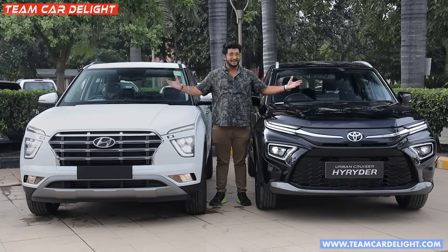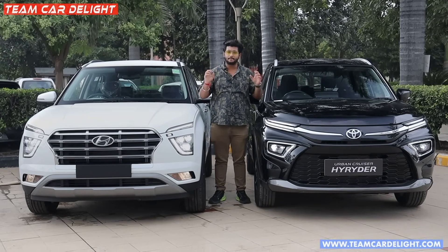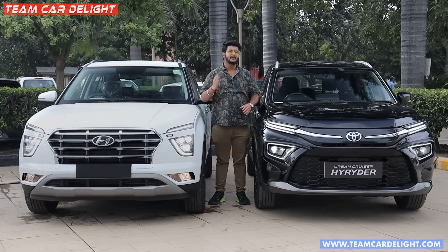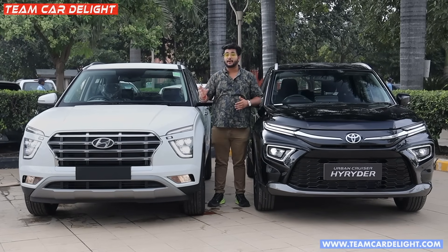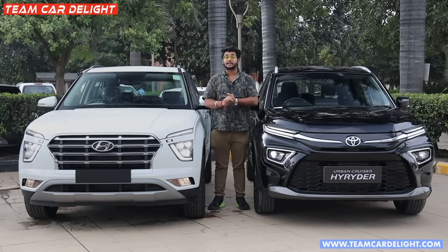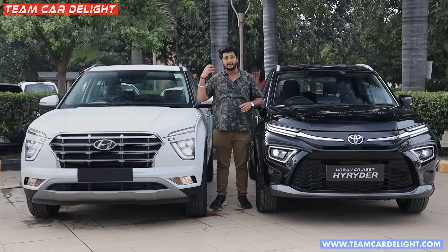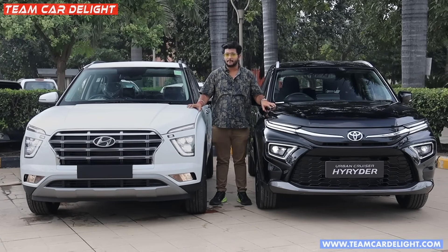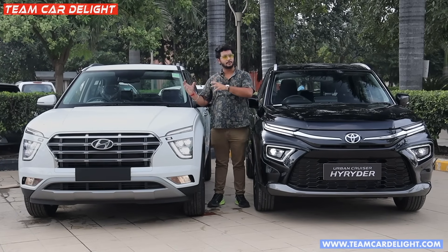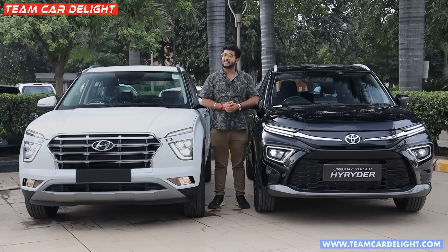Hello guys and welcome back to Team Car Delight. Today we are doing a great deal comparison and you will decide which two cars to purchase. We will cover interior, exterior, space and comfort, and all the main aspects of the drive review test across different videos on the channel. If you're a first-time viewer, please subscribe.